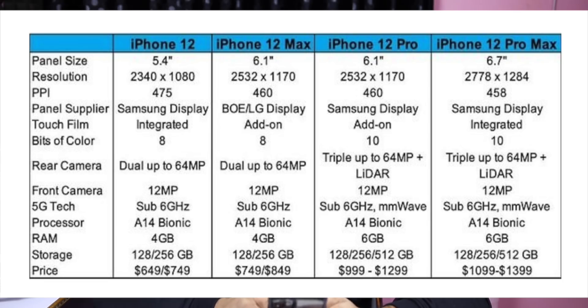The iPhone 12 has a 5.4-inch Full HD display with a PPI of 475. The standard iPhone 12 also has a 6.1-inch Full HD display variant. The 12 Pro and 12 Pro Max feature a Samsung display with a 6.1-inch Full HD resolution.